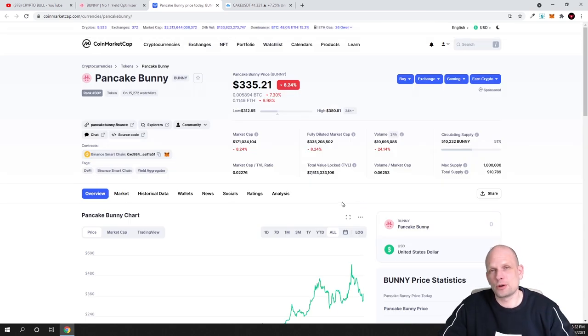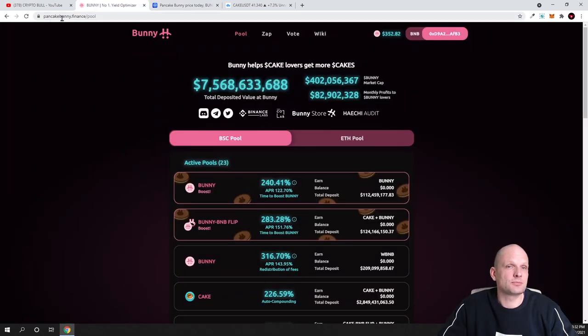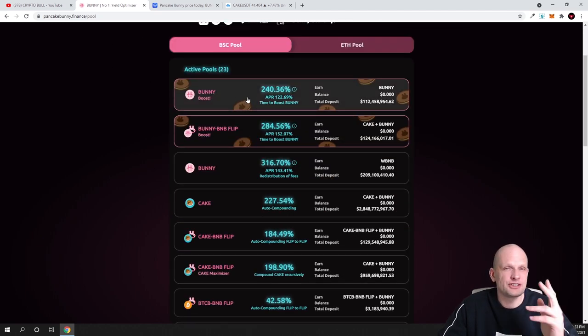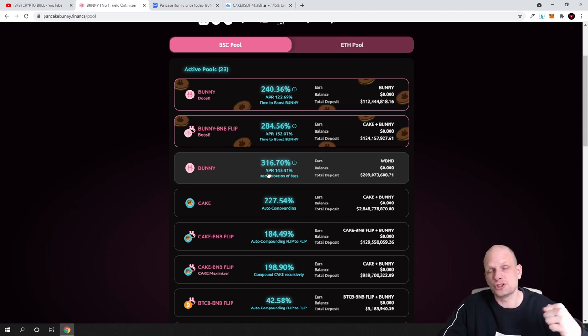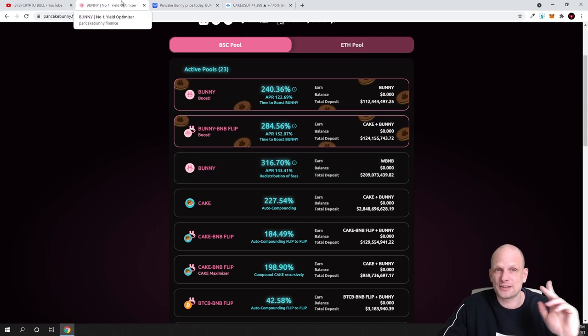This cryptocurrency is very valuable because users have an incentive for holding it. Go to their website, pancakebunny.finance — you can see that already $7.568 billion, not million but billion dollars, have been locked into this project. With your BUNNY token you can come to pancakebunny.finance and stake it. The APY is 316%, meaning if you are compounding you will be getting 316%. The APR — the actual return if you are just taking profits without compounding — is 143% just by staking.